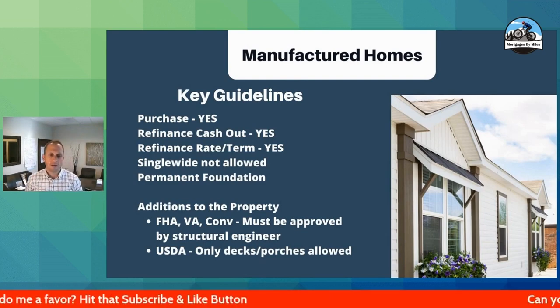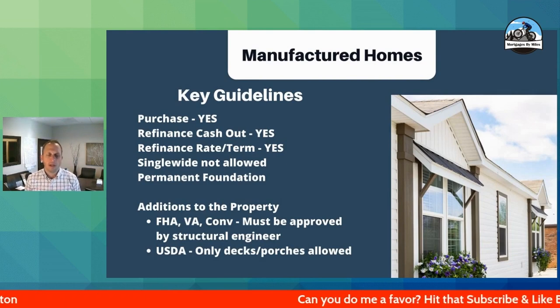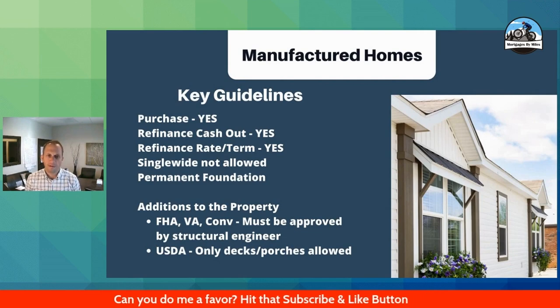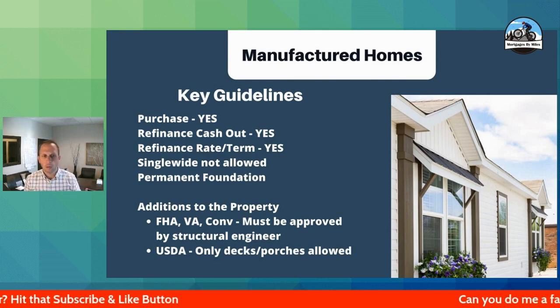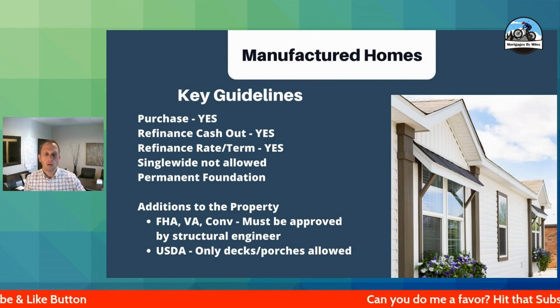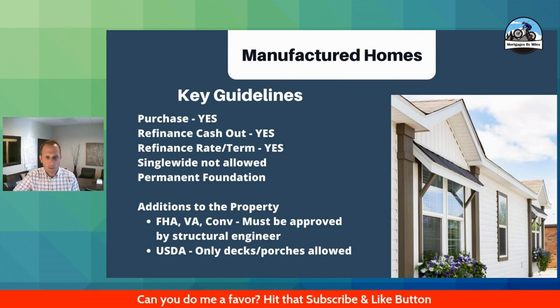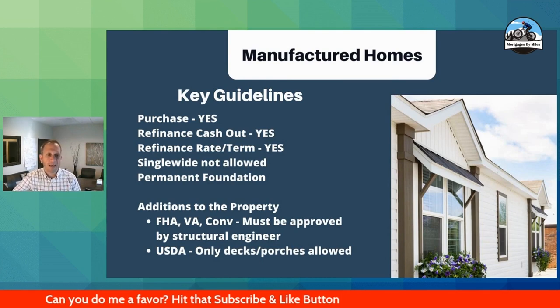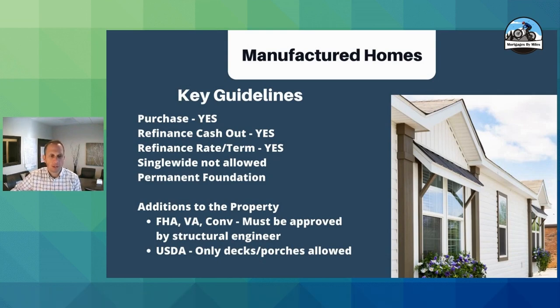Some of the key guidelines here — and this is not a comprehensive list — we can do these as purchases, cash-out refinances, and rate-and-term refinances. A rate-and-term refi just means we are lowering the interest rate or shortening the term of the loan. No single wides are allowed, and it has to be on a permanent foundation.